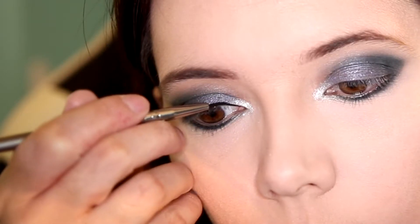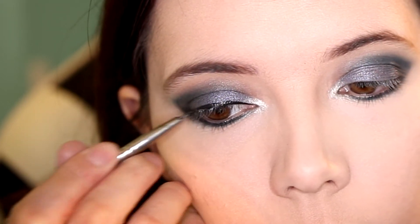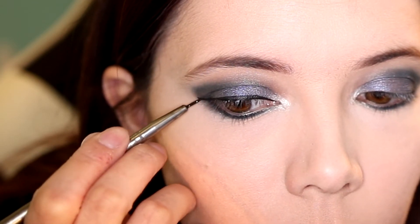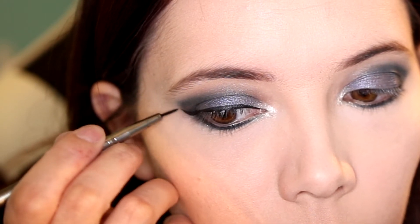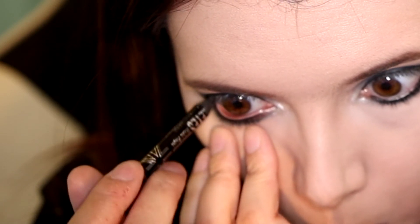Using the Peggy Sarge cake liner I'm going to wing out my eyes. And for eyeliner today I'm also going to use the Rimmel Scandal Eyes on my waterline.